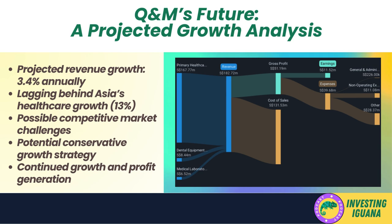As we gaze into the future, it's important to consider Q&M's projected growth. Analysts have predicted that the company's revenue will increase at an average annual rate of 3.4 percent over the next three years. This growth rate, while seemingly modest, is a positive sign — indicating that the company is expected to continue expanding its operations and increasing revenue in the coming years.